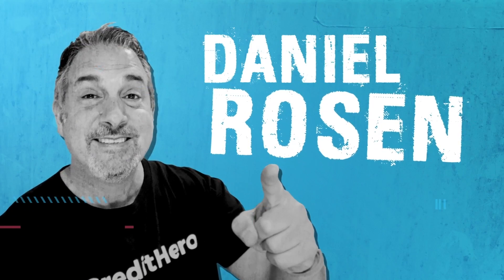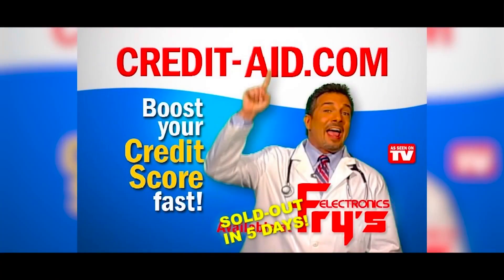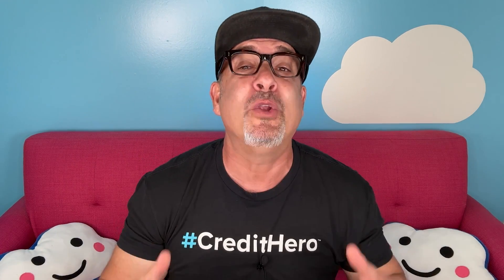My name is Daniel Rosen, and welcome to Credit Repair Business Secrets. In the 20 years since releasing my first credit repair software, I have helped thousands of people repair their credit and file millions of disputes. During that time, I learned the secrets to boosting scores and proven strategies for building credit.